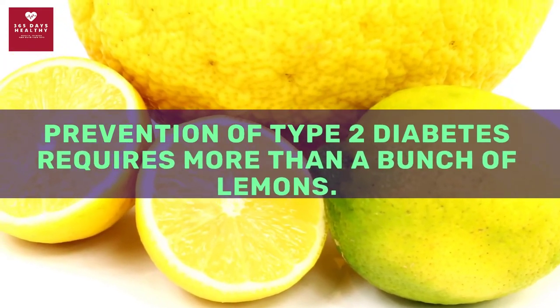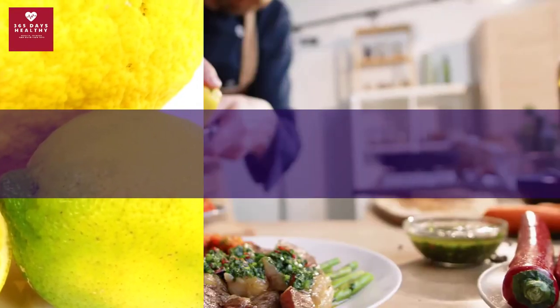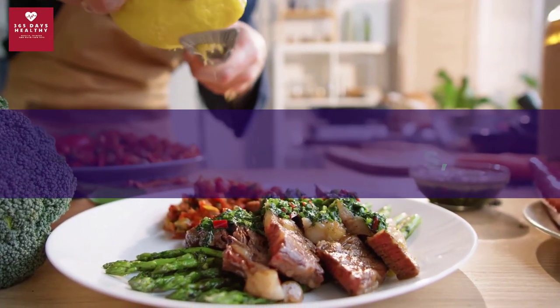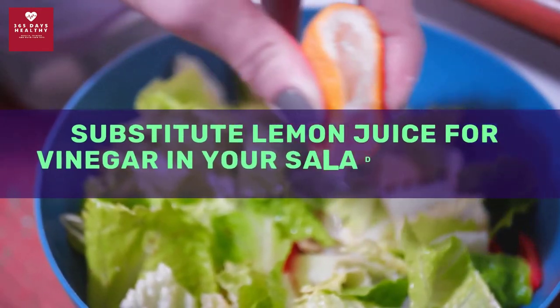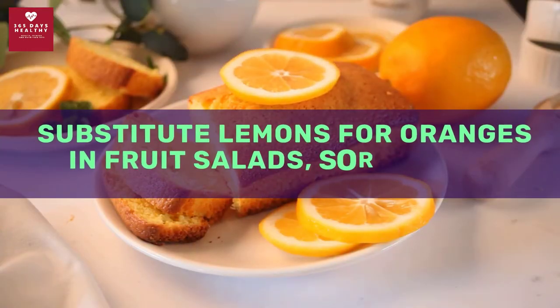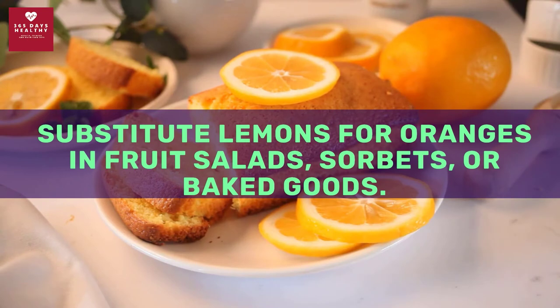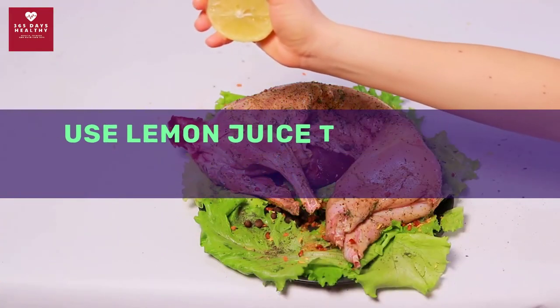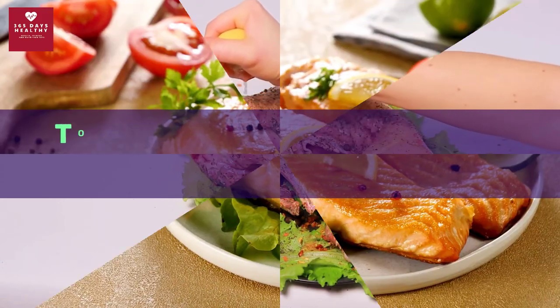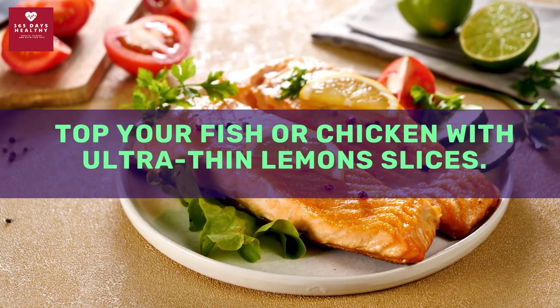Here are some practical tips: add fresh lemon zest to rice, pasta, or vegetables; substitute lemon juice for vinegar in your salad dressing; substitute lemons for oranges in fruit salads or baked goods; use lemon juice to marinate poultry, seafood, or veggies; and top your fish or chicken with ultra-thin lemon slices.